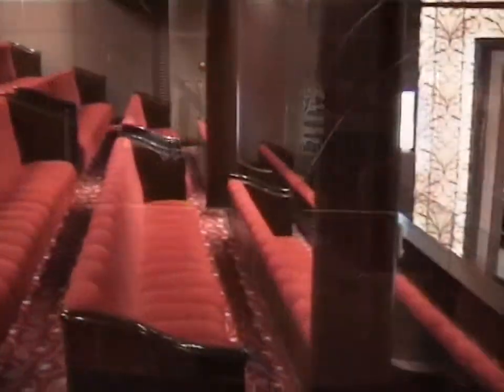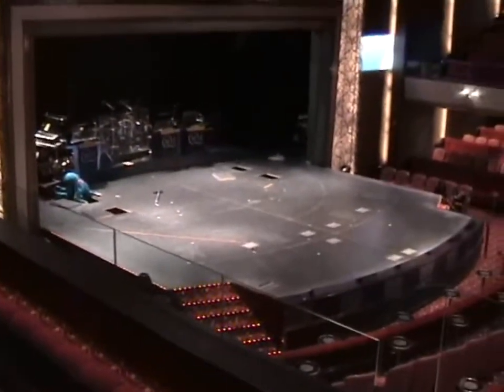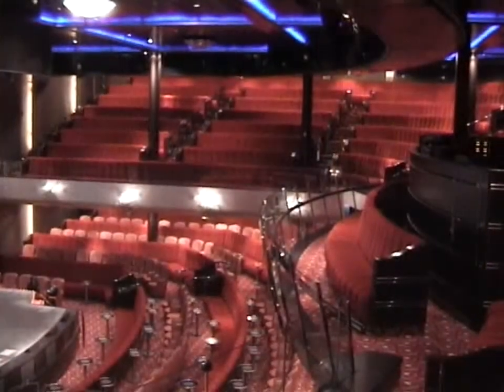The 800-seat Royal Court Theatre, with its show lounge layout, is the venue for nightly production shows as well as, during the day, classical concerts and celebrity lectures.